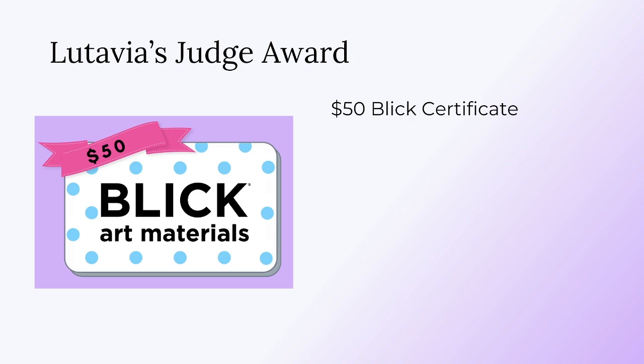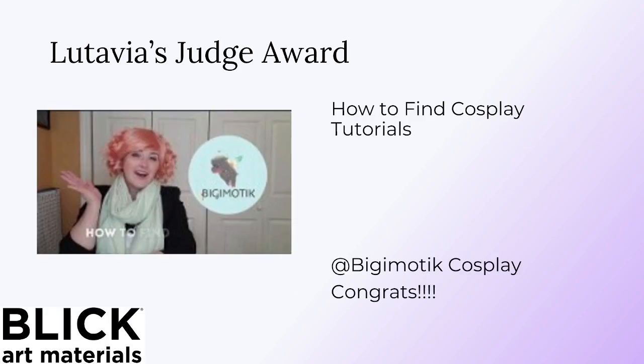Congratulations, Spooky Stitch. And we have two awards per judge. The second is a $50 Blick Art Materials Gift Certificate, and this is awarded to Big Emotic Cosplay! Congratulations! In Lutavia's own words: 'I constantly talk about how important research and searching for the right names and examples of your own work is. An amazing tutorial for just the thing. I adore the examples and thought process behind the research methodology, and the visuals and pacing aren't overwhelming for a sometimes heavy topic. Great for newcomers and experts alike.' Congratulations, Big Emotic.